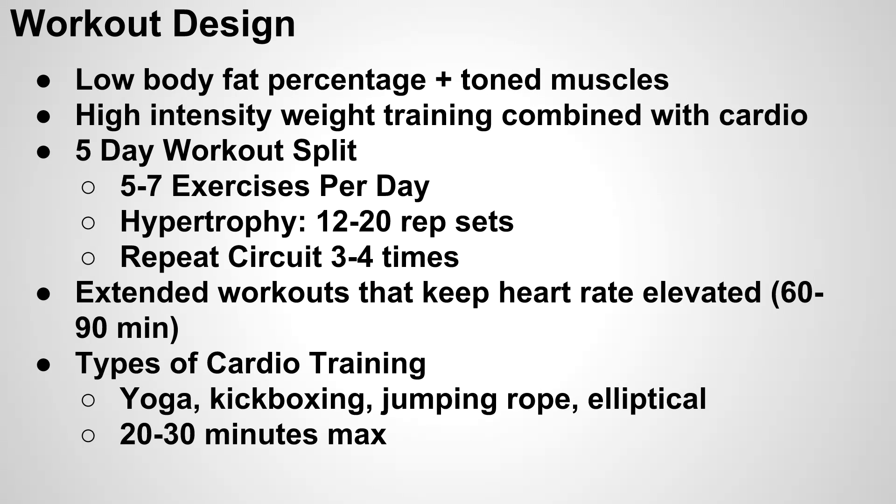Each day you're going to do around five to seven exercises. For each of those exercises, you want to do 12 to 20 reps, and that's going to put you in the hypertrophy range. There are two types of ways you can train: high reps for hypertrophy, or lower reps with more weight. For most women, strength isn't too much of an issue — it's just building that muscle. So we'll go with the higher reps and lower weight.